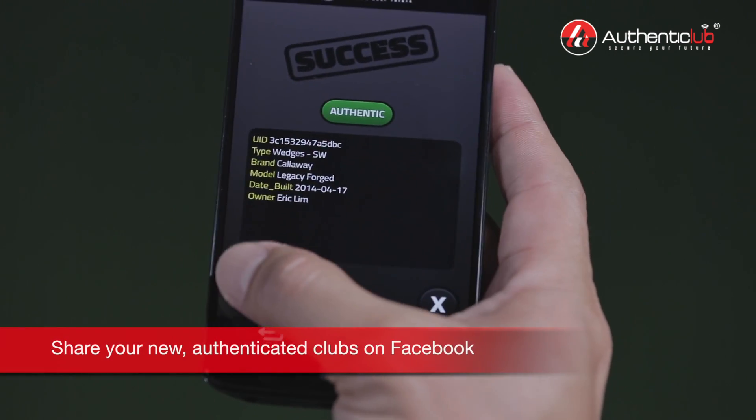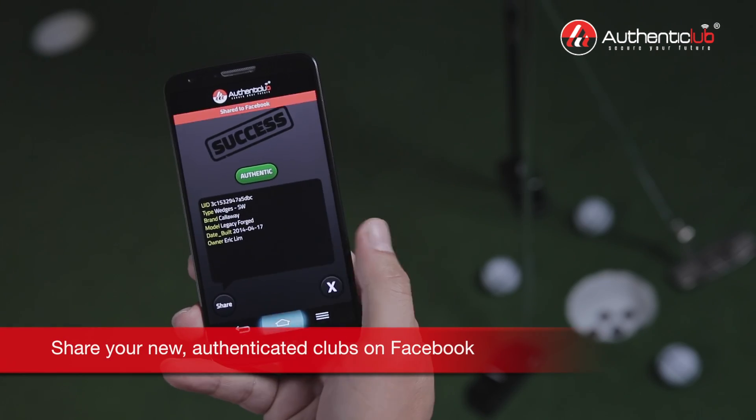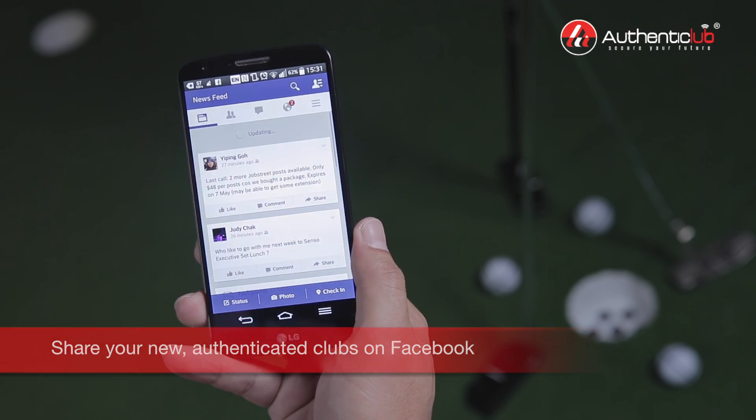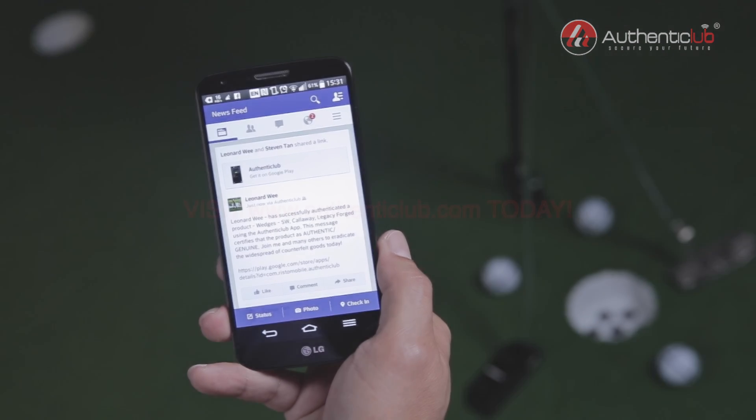Finally, users can also share information about their golf equipment on Facebook to show off their new, genuine clubs. Authenticlub — embedding ideas towards a more secure world.